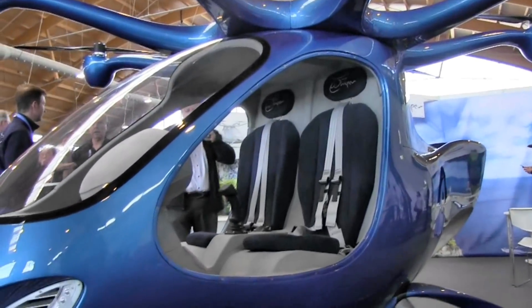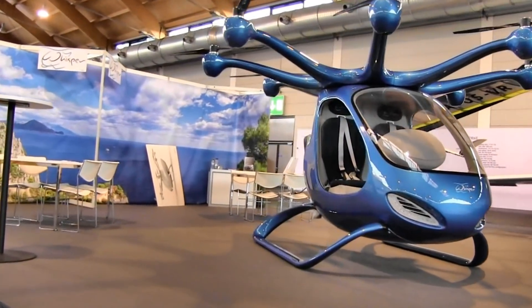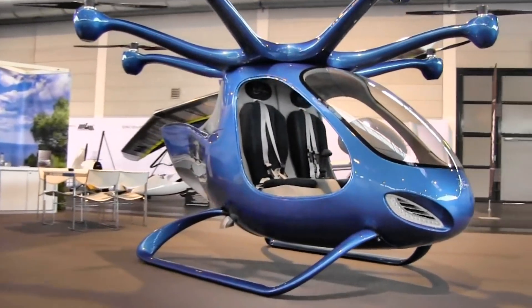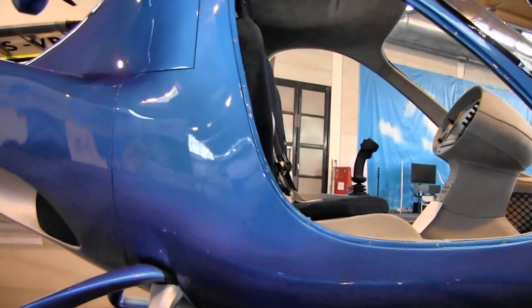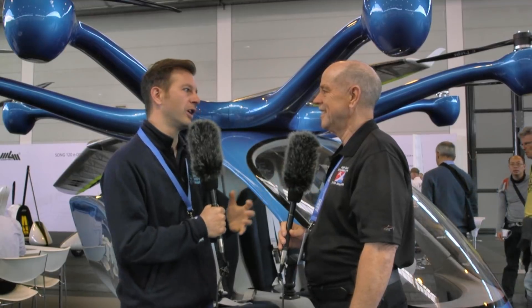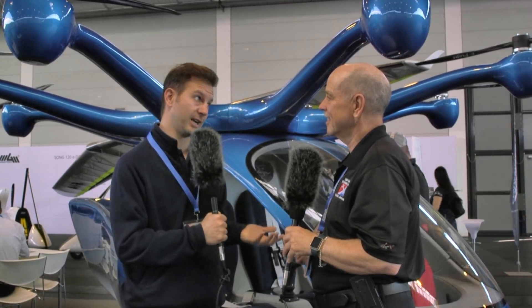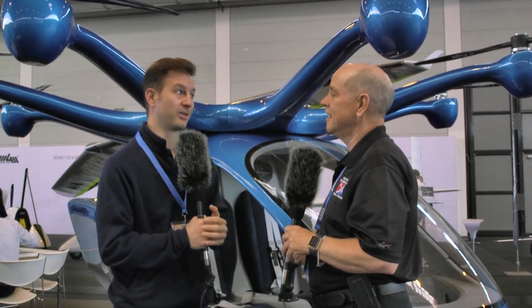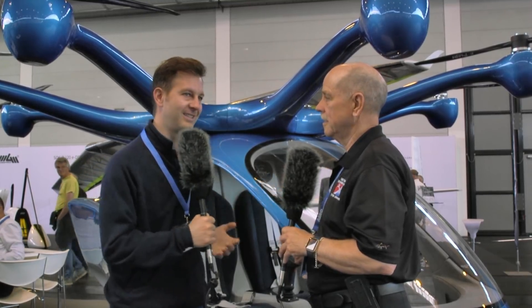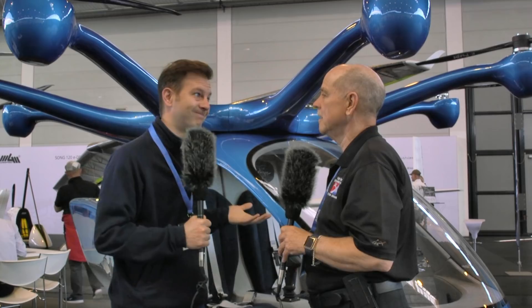What's your estimate for what this could cost? I would say it's going to be around 200,000 euros. Pricy compared to a car, for sure, but extremely cheap compared to a helicopter — and I'm not only talking about the purchase price, but also maintenance. Helicopters have very high maintenance cost per hour of flying. On the Whisper, maintenance is close to zero.